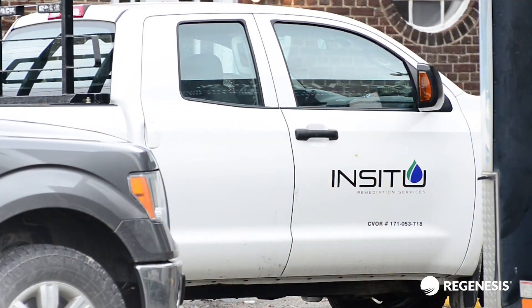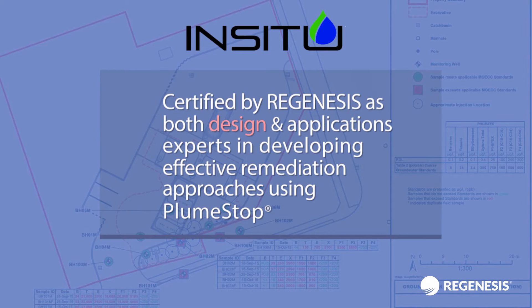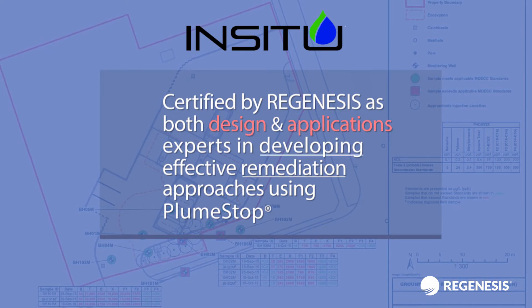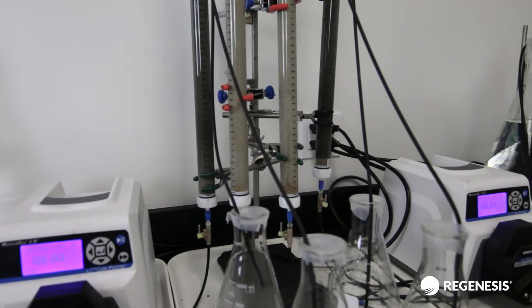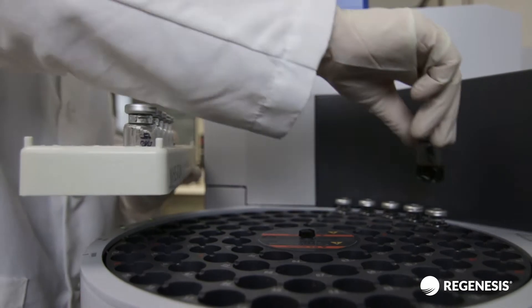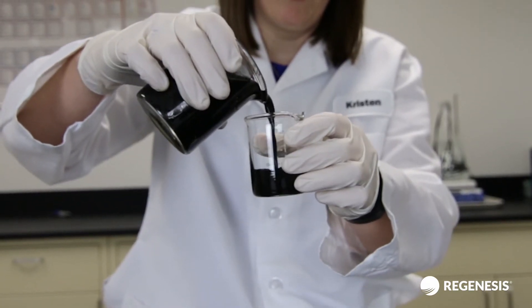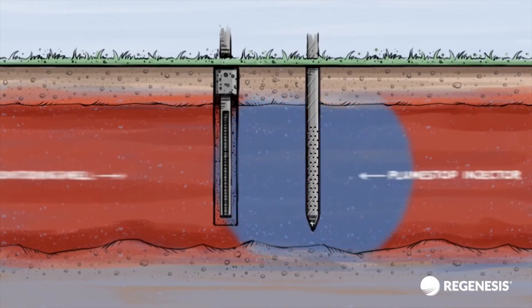IRSL, based in southern Ontario, Canada, is certified by Regenesis as both design and applications experts in developing effective remediation approaches using PlumeStop, a revolutionary liquid-activated carbon amendment. PlumeStop is an innovative remediation technology which can achieve very low groundwater targets in a short period and then maintains this treatment for years after a single injection.